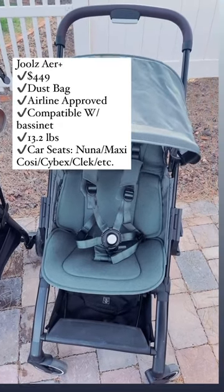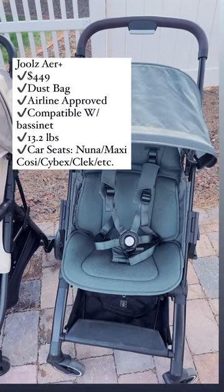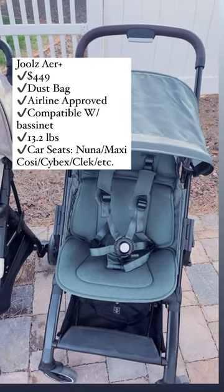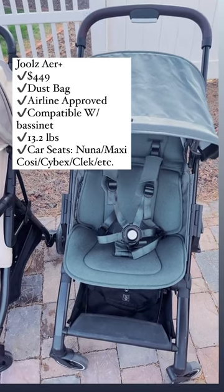The Jules Air Plus retails for $449, includes the stroller and a bag, is airline compatible, has a bassinet option, weighs 13.2 pounds, and is compatible with Nuna, Maxi Cozy, Cybex, Clack, and Be Safe car seats.